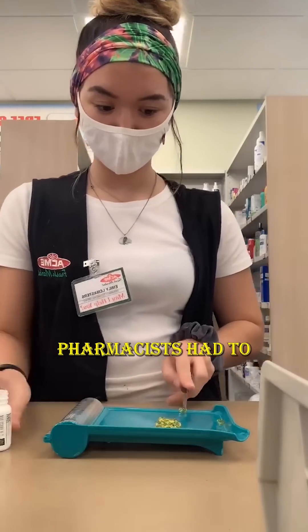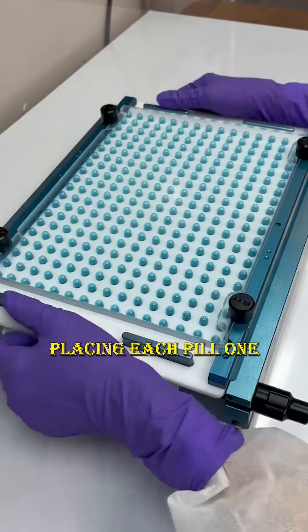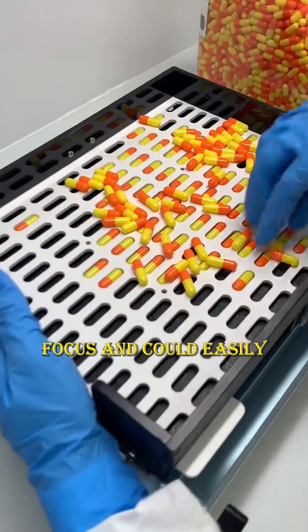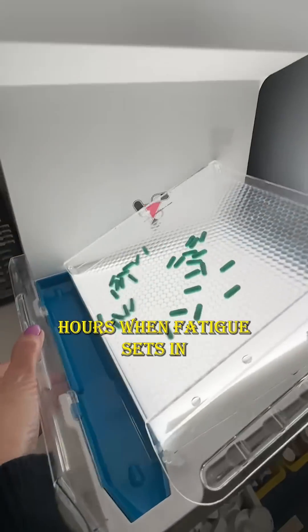Traditionally, pharmacists had to count pills manually using a special counting spatula or even by hand, placing each pill one by one into a tray. This process required intense focus and could easily lead to mistakes, especially during busy hours when fatigue sets in.